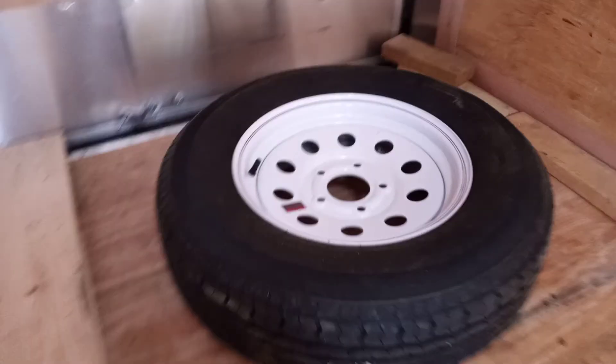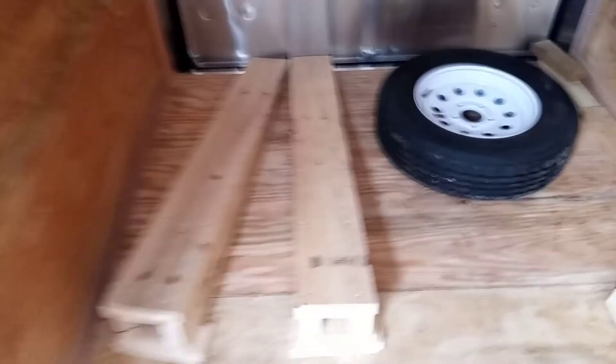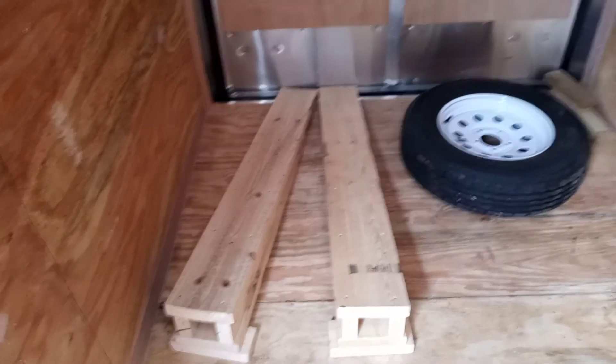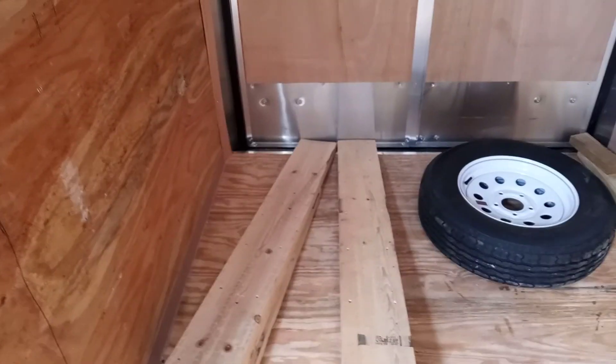Looks like that should do very nicely. The spare tire looks brand new, and he also made some loading ramps which were included with the sale. Overall, very happy.